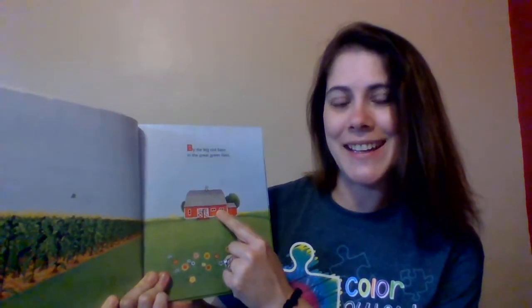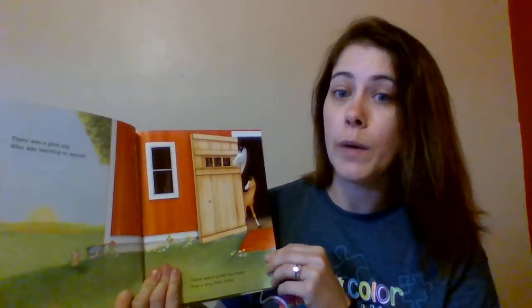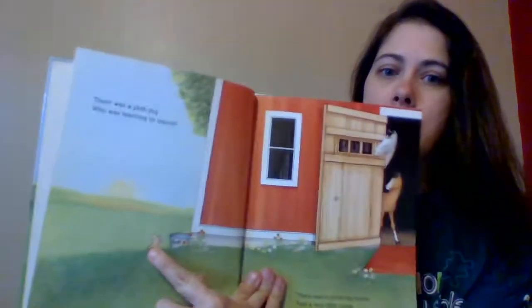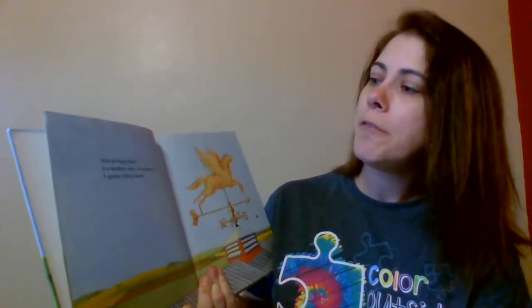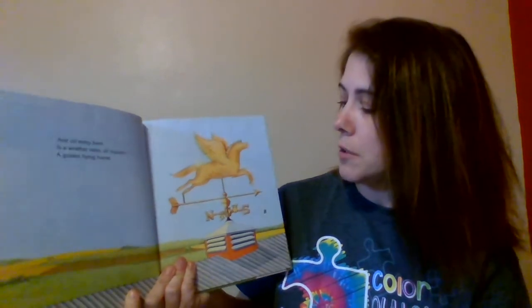By the Big Red Barn in the great green field — can you find the barn? There it is, there's the barn. There was a pink pig who was learning to squeal. See the little pink pig? He's over here hiding by the bucket. Look over here — there's a horse, there's another horse. And on every barn is a weather vane, of course, a golden flying horse.